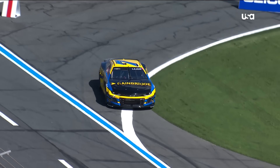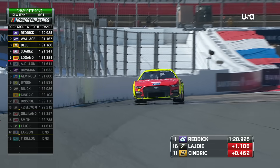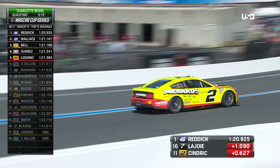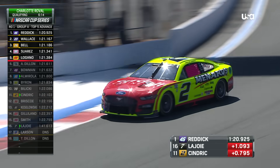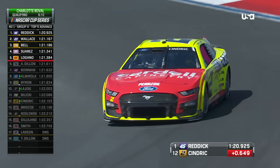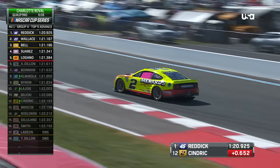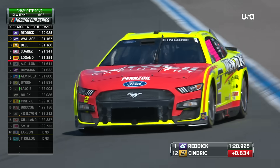Remember, he started 10th at Watkins Glen. Corey LaJoy is over a second off. That runoff was a big disadvantage because he had to stay on track and go all the way around before he could take the green again. That just did not work well for him — but P10 right now, so a good recovery.